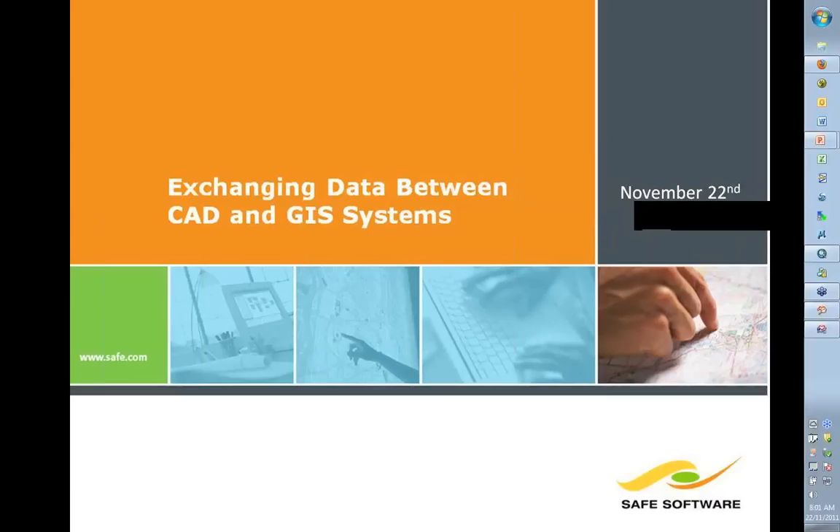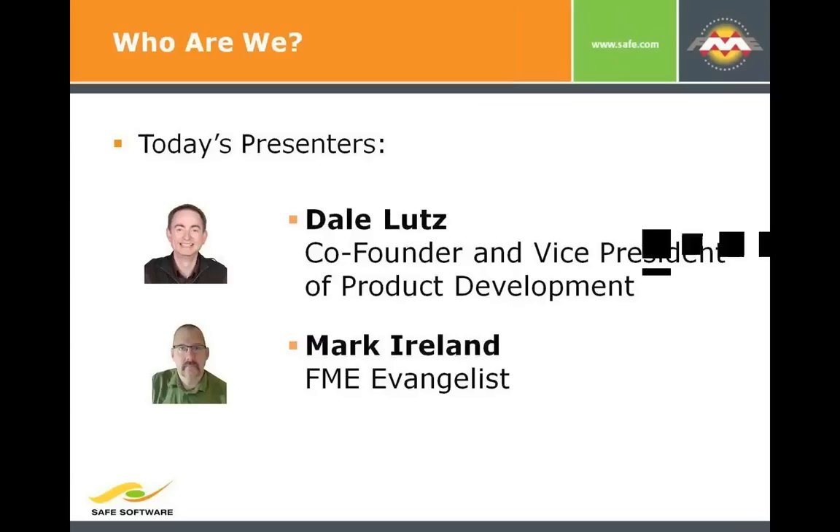Thanks very much for tuning in to today's webinar on exchanging data between CAD and GIS systems. My name is Dale Lutz, I'm the co-founder and VP of product development here at SAFE, and I'm joined by Mark Island.